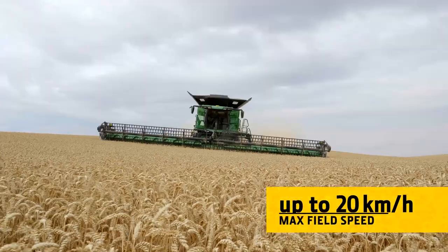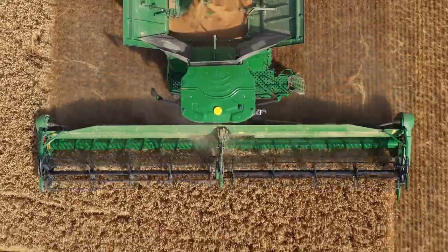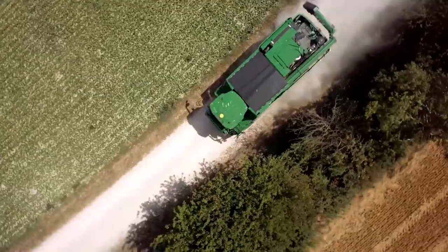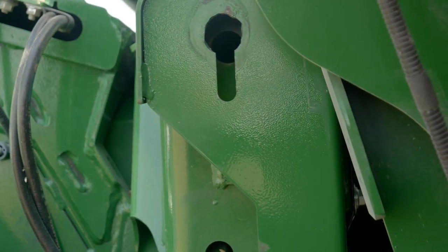Its heavy-duty construction will handle field speeds of up to 20 kilometers per hour. And a high lift height means you'll have no problem changing headers on uneven ground or moving from field to field.